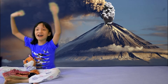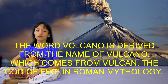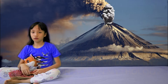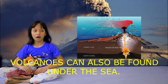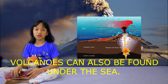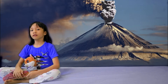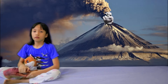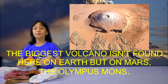Fun facts time! First, did you know that the name volcano originally comes from the Roman god of fire, Vulcan? Also, volcanoes can be found under the sea, and even under ice, such as those found in ice caves. And last but not least, while we certainly have some big volcanoes on Earth, the biggest known volcano in our solar system is on Mars!